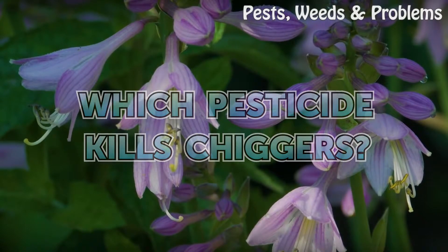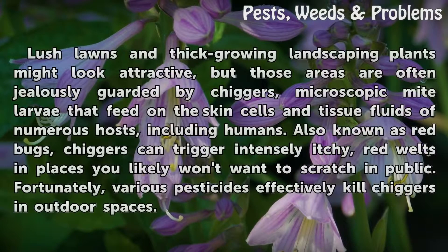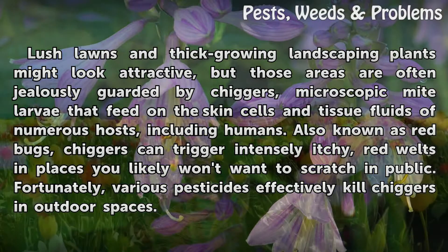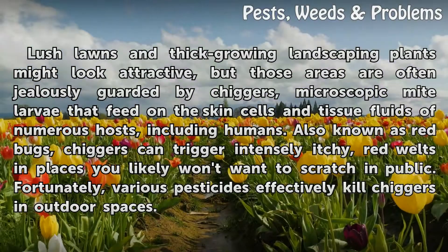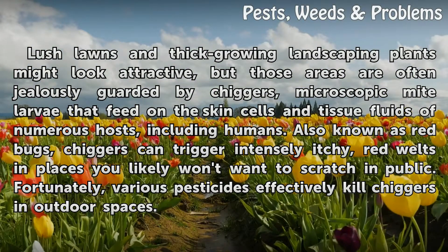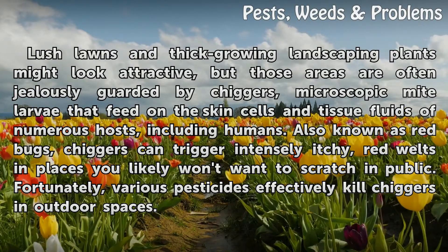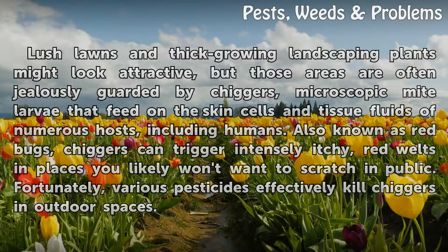Which Pesticide Kills Chiggers? Lush lawns and thick-growing landscaping plants might look attractive, but those areas are often jealously guarded by chiggers — microscopic mite larvae that feed on the skin cells and tissue fluids of numerous hosts, including humans. Also known as red bugs, chiggers can trigger intensely itchy red welts in places you likely won't want to scratch in public. Fortunately, various pesticides effectively kill chiggers in outdoor spaces.